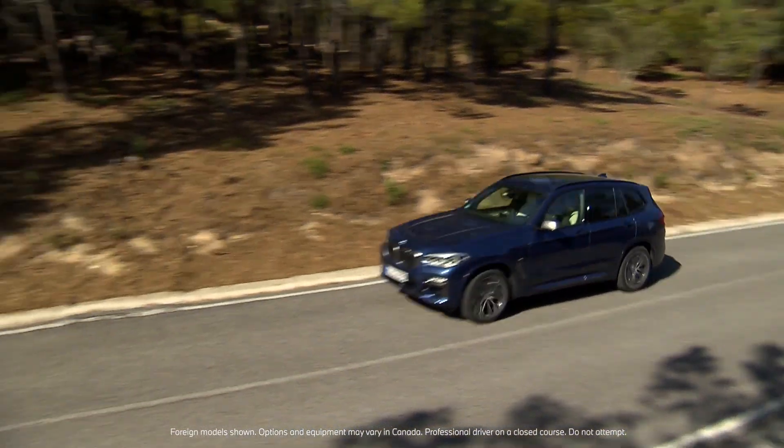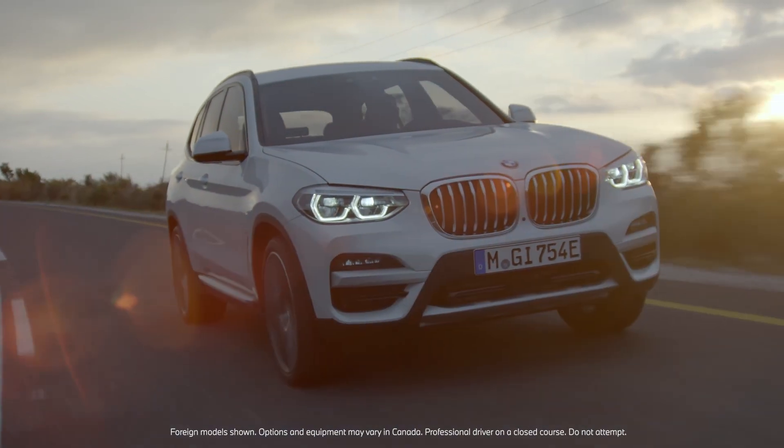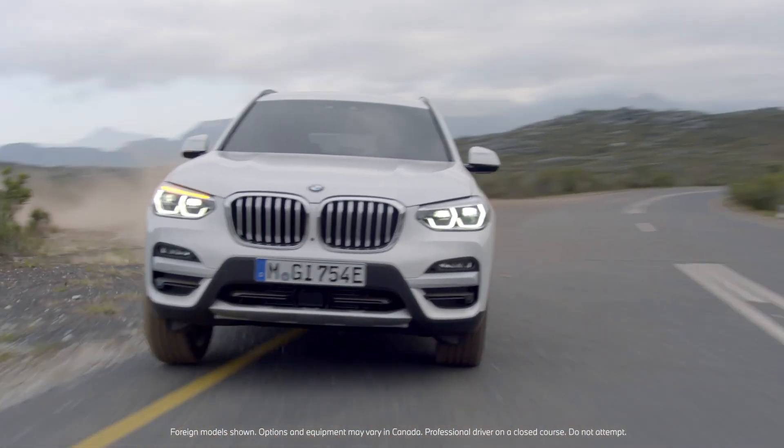Hybrid or not, you can still order this accomplished SAV from the factory with a tow hitch, which provides up to 2,000 kilograms of towing capacity.